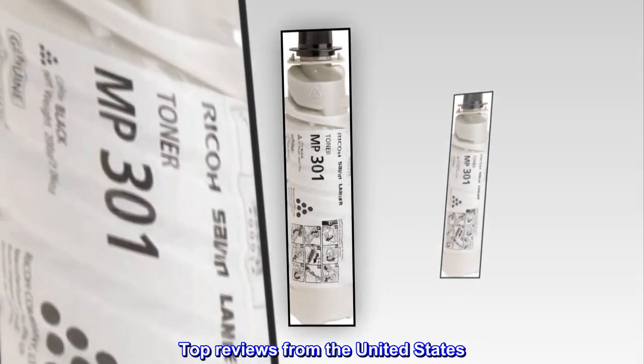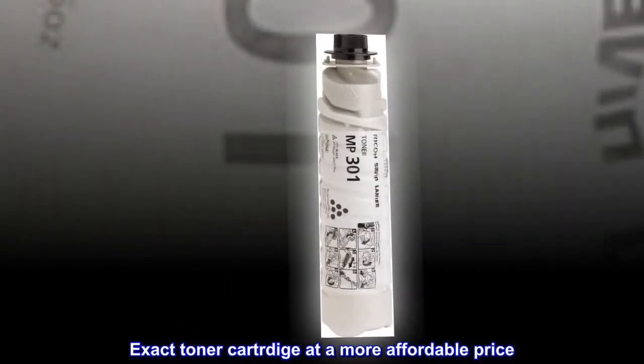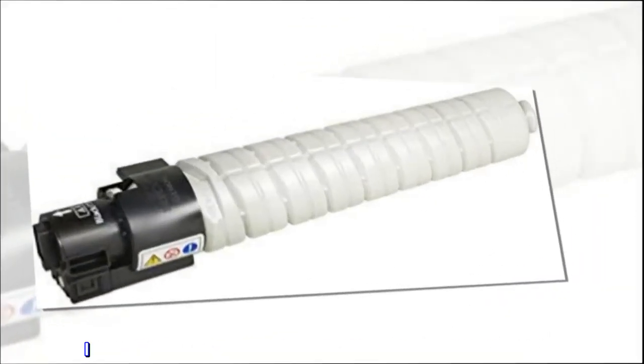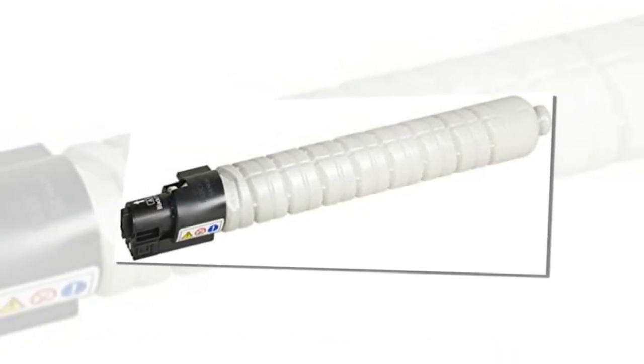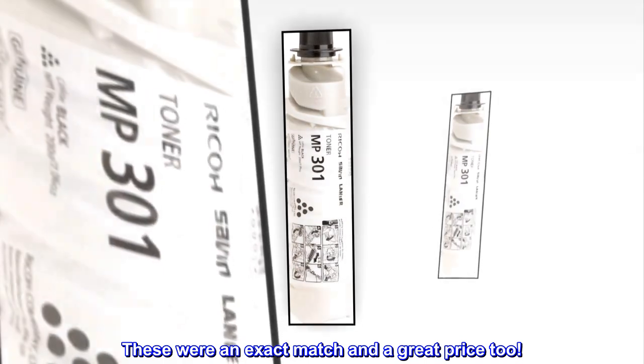Top reviews from the United States. Exact Toner Cartridge at a more affordable price. I needed replacement toner cartridges for my Ricoh copier. These were an exact match and a great price too.